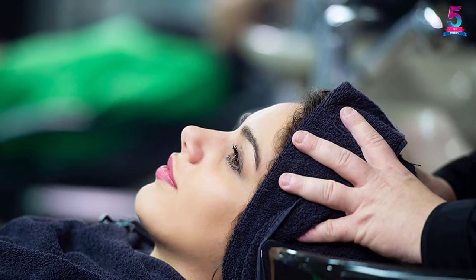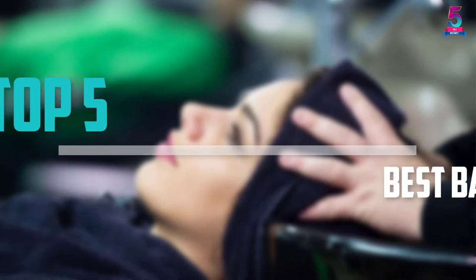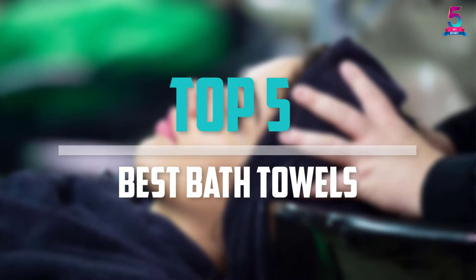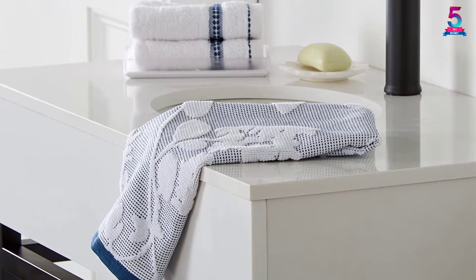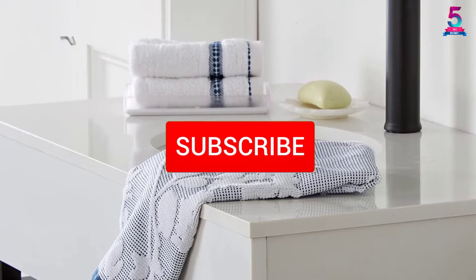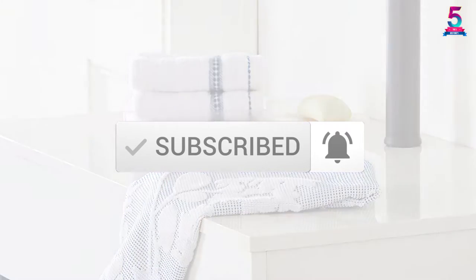Are you looking for the best bath towels in your budget? In today's video we break down the top 5 best bath towels that are available on the market. I made this list based on their price, quality, durability, and more. To find out more information about these products, you can check out the description below and also make sure you subscribe for more reviews.